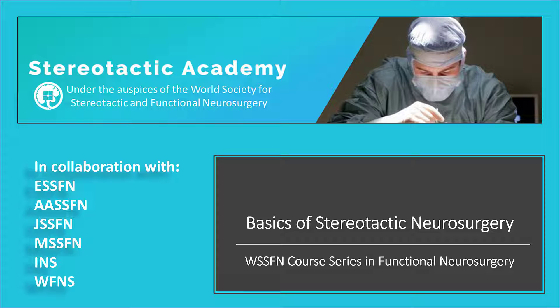Dear colleague, welcome to the introduction lecture to the course Basics of Stereotactic Neurosurgery in the WSSFN course series in functional neurosurgery.